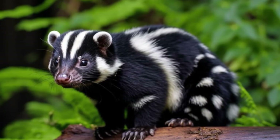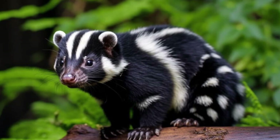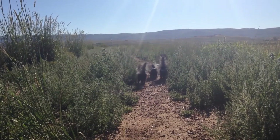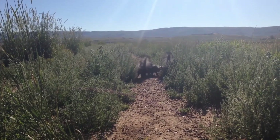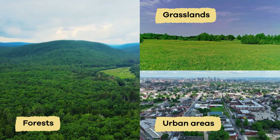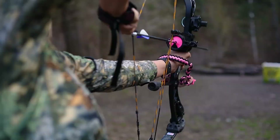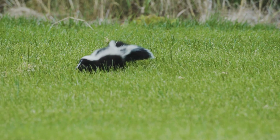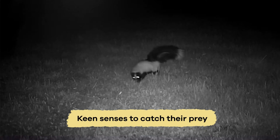The bright white markings make skunks easily identifiable to help predators recognize them from a distance. Skunks are also known for their intelligence and resourcefulness. They are adaptable animals and thrive in various habitats, including forests, grasslands, and even urban areas. Despite their small size, they are skilled hunters and use a combination of stealth, agility, and keen senses to catch their prey.